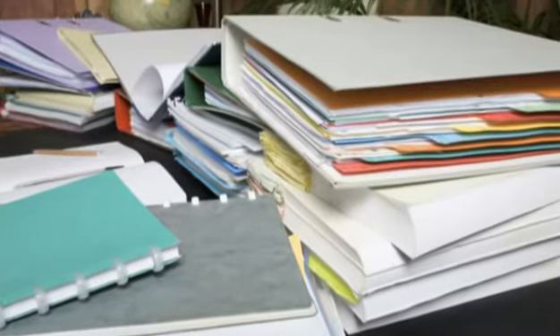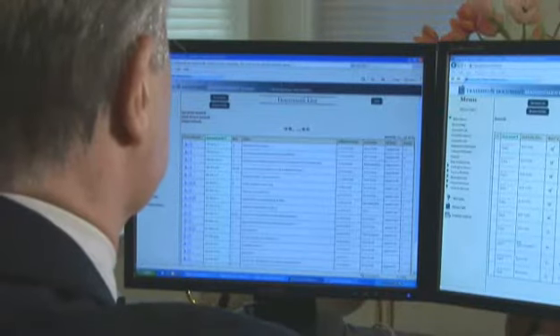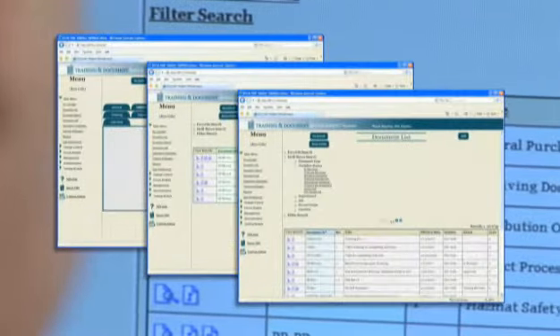Quality professionals will no longer be overwhelmed by regulations, paper documents, and training records. An easily scalable, centralized platform, TMS Web increases efficiency, reduces corporate risk, and keeps your company audit-ready at all times.